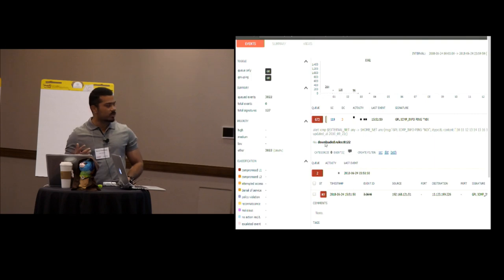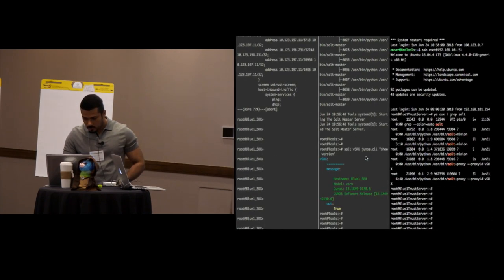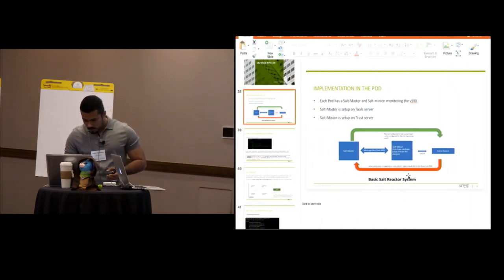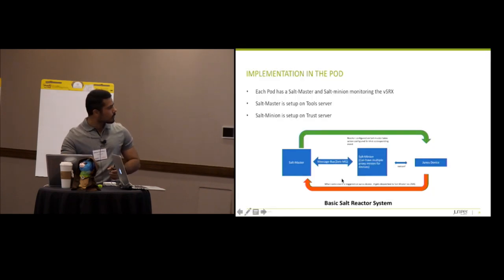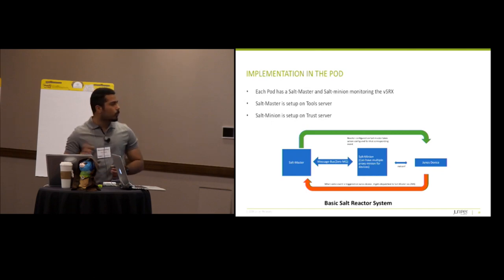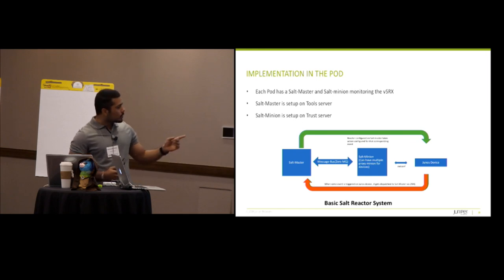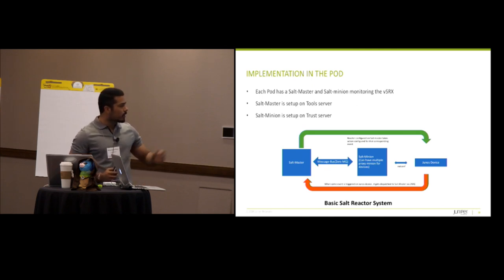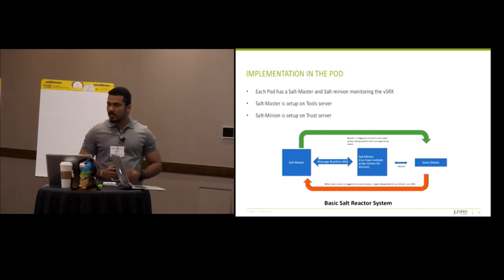That's pretty much about the Security Onion. If you guys have any questions or trouble accessing the UI, we're at the back. The second thing is the SaltStack. Basically, this is what a basic Salt infrastructure looks like that's already set up on each of your pods. There is a salt master running on the tool server, and a salt minion running on the trust server — connected to the JunOS device, the vSRX, through NETCONF. What happens is that the salt master is receiving logs and subscribing to the message bus from the security engine as well as the vSRX. Whenever any event happens, it will publish it to the salt master bus, and you can configure a reactor to automatically push policies onto the JunOS device.